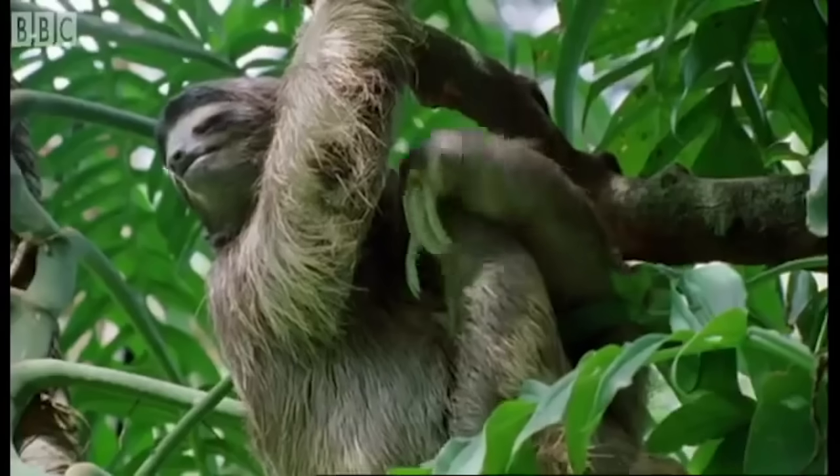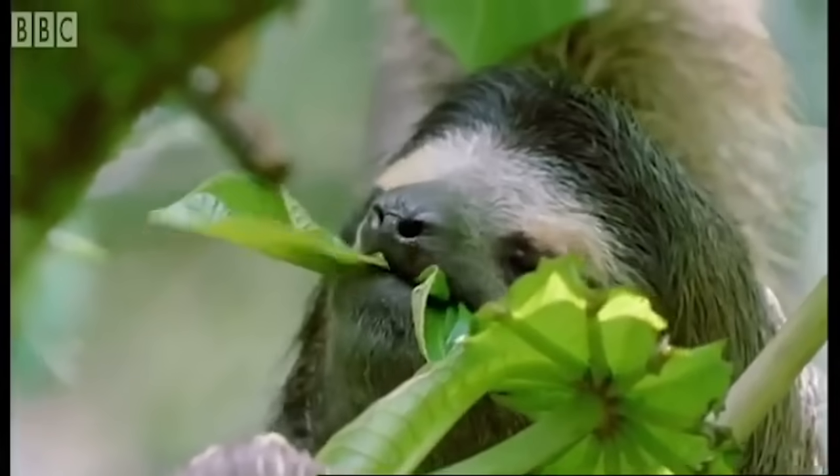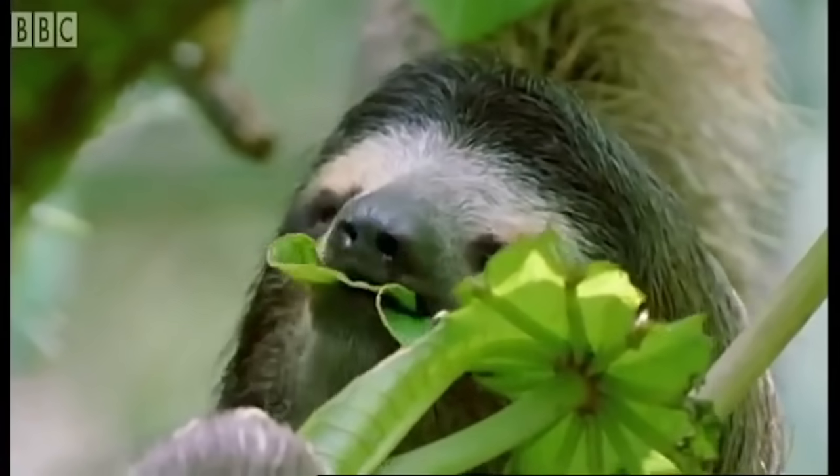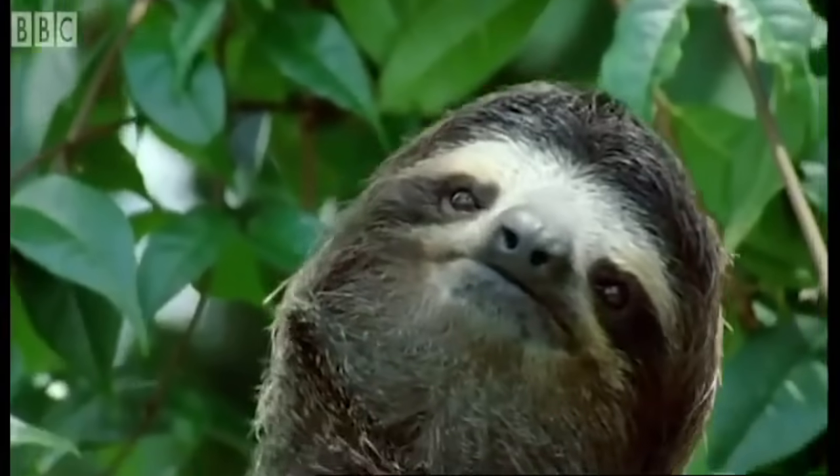In the time it takes me to write a few letters, the sloth just about manages to groom itself. While we have our lunch, the sloth nibbles a few leaves. And then, as we film the sequence for the series, it's time for another nap.